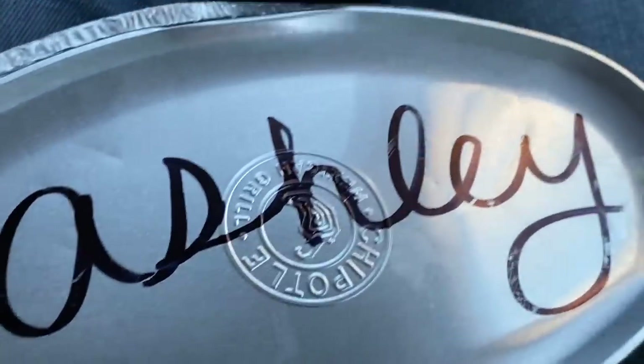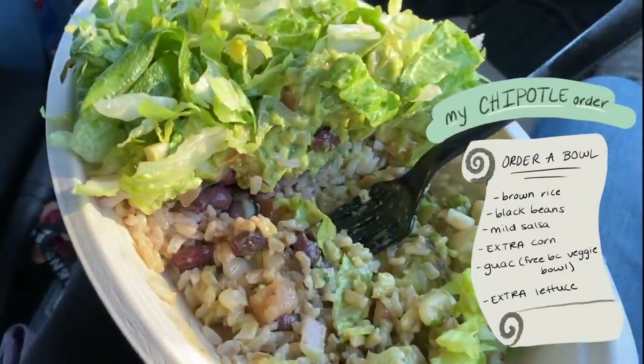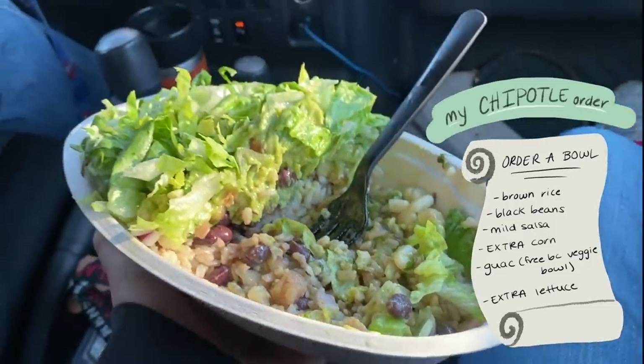Then we went to Chipotle for dinner and look at how adorable this is — they wrote my name in cursive. It tastes really good today; I don't know why. It's just brown rice, black beans, mild salsa, extra corn, guac, and extra lettuce, and it's amazing. I also brought some snacks with me for dessert.